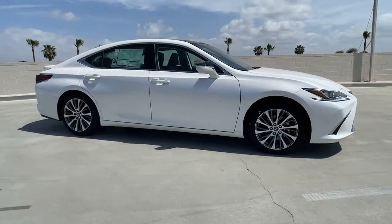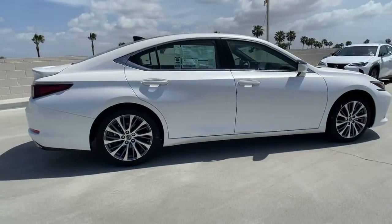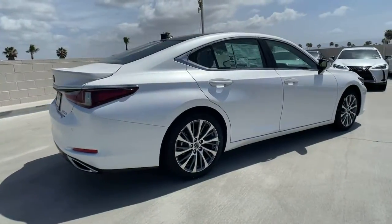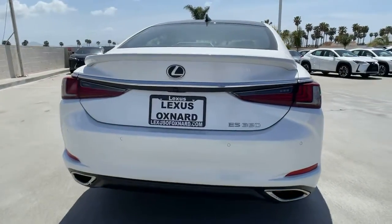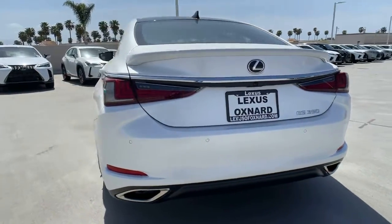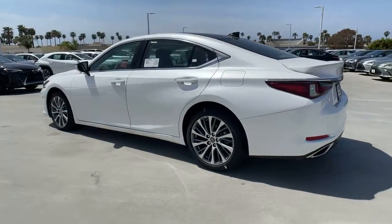Your next car could be the 2021 Lexus ES. Enjoy a tour of this stylish Lexus ES, the spacious midsize luxury sedan with alluring coupe-like lines and a tranquil cabin. Its plush comfort, advanced safety tech, and infotainment features make every journey pure pleasure.